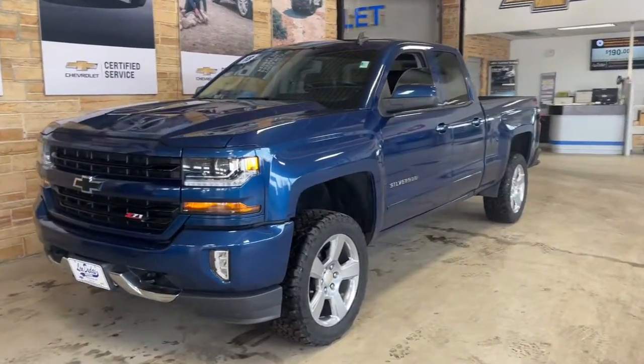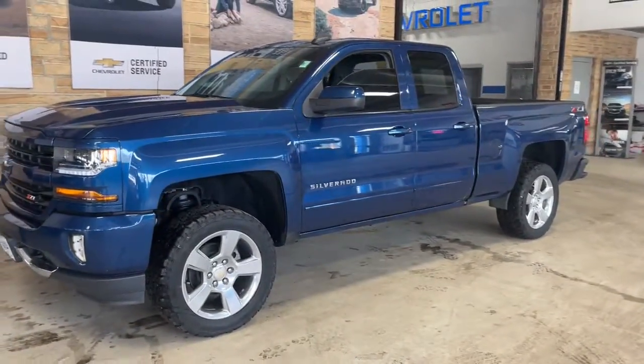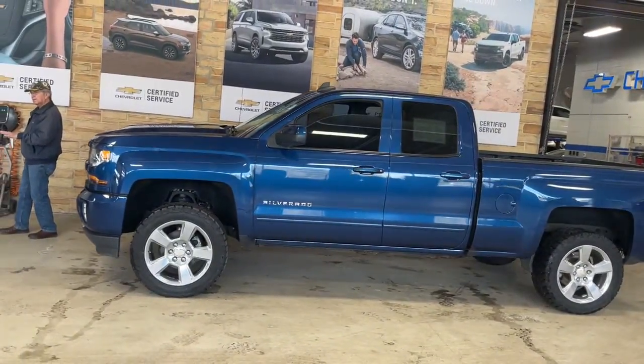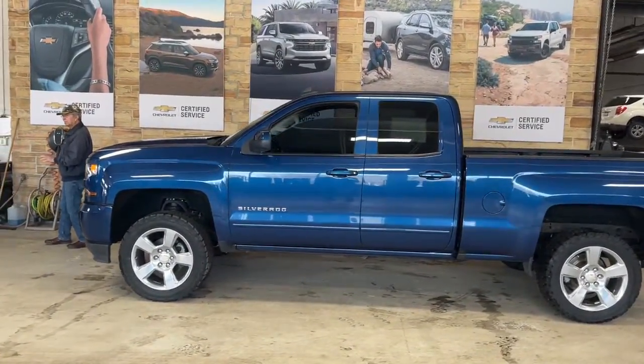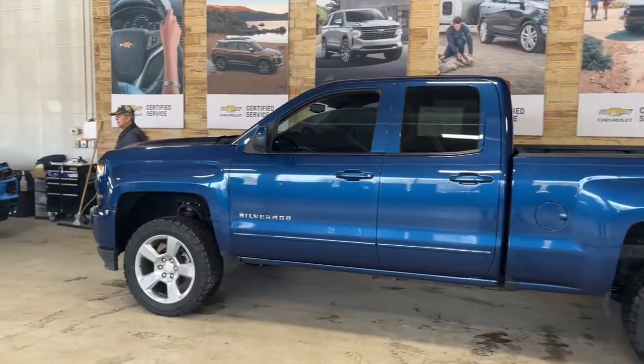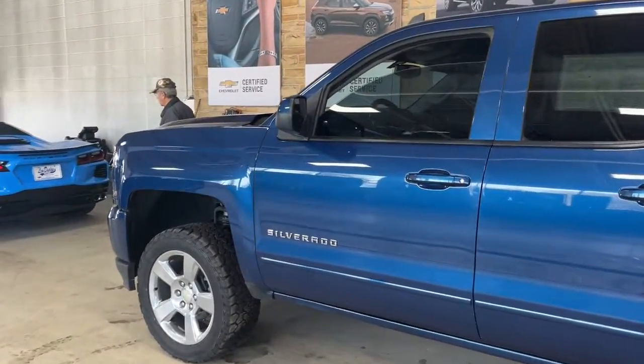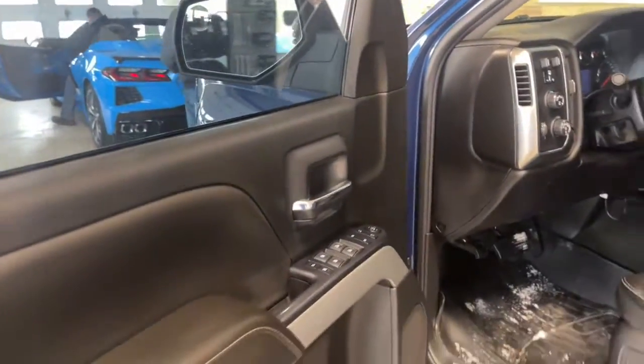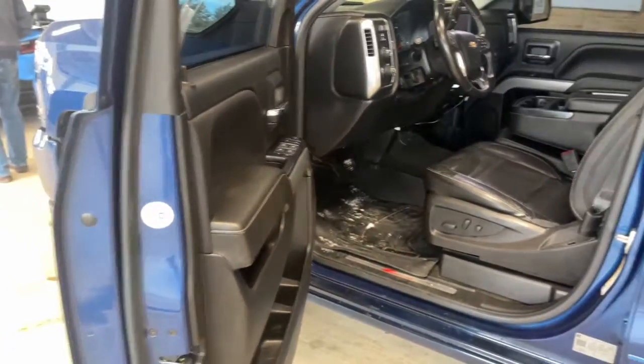Check out this 2018 Chevrolet Silverado 1500. With less than 110,000 miles on the odometer, this vehicle stands out from the rest. The Silverado 1500 is the full-size pickup that blends a spacious, quiet cabin, technology that keeps you connected, smooth handling, and the toughness you need for all your projects.